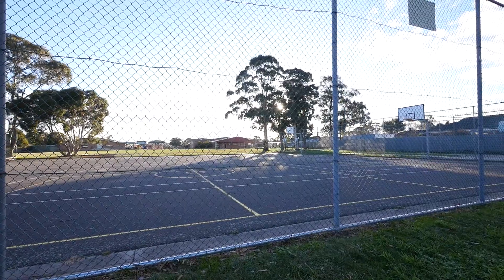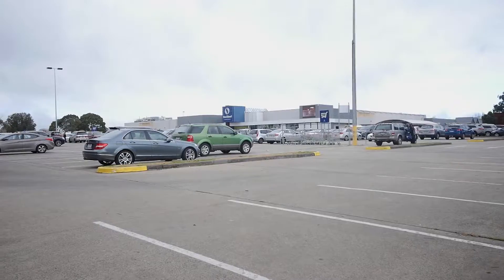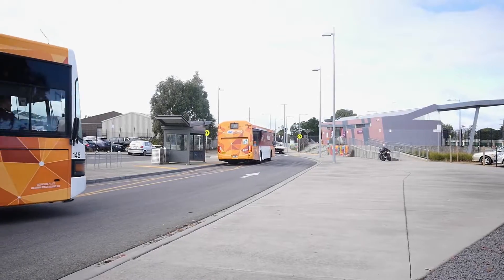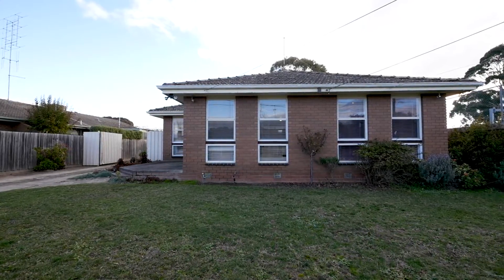Backing onto Our Lady Help of Christians Primary School and just minutes away from Parklands, Stockland Winderee Shopping Centre and Train Station, this property would make a fantastic first home, investment or renovator.